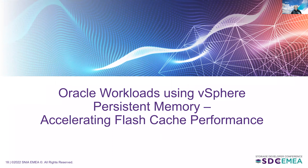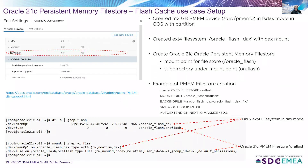The second use case is accelerating Oracle flash cache performance. Oracle flash cache acts like a level-two cache for the Oracle SGA. When blocks are read from disk, they're fetched into the buffer cache in the Oracle SGA. When dirty writes are flushed to disk and DRAM isn't large enough to cache all buffers, Oracle must re-read from disk. By providing a flash cache — a level-two cache for the Oracle SGA — reads are serviced from the flash cache instead, avoiding disk reads. Our use case compared flash cache on all-flash array versus flash cache on persistent memory, using Oracle 21c persistent memory file store.